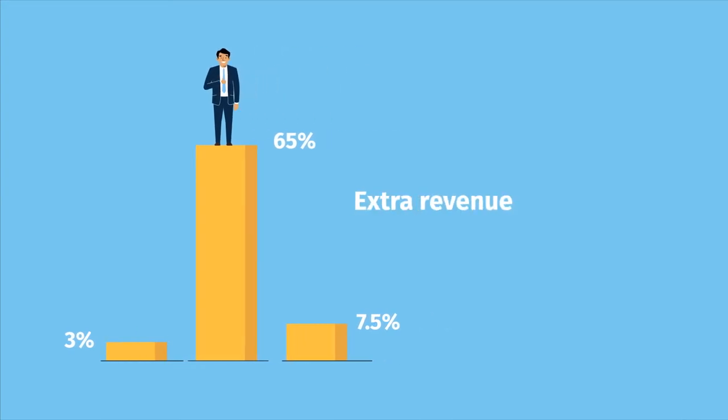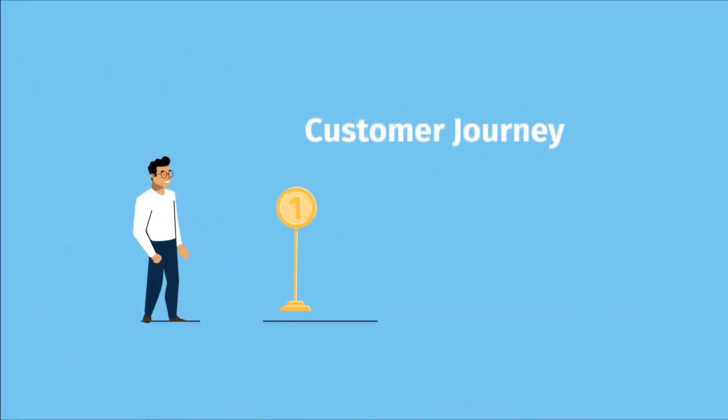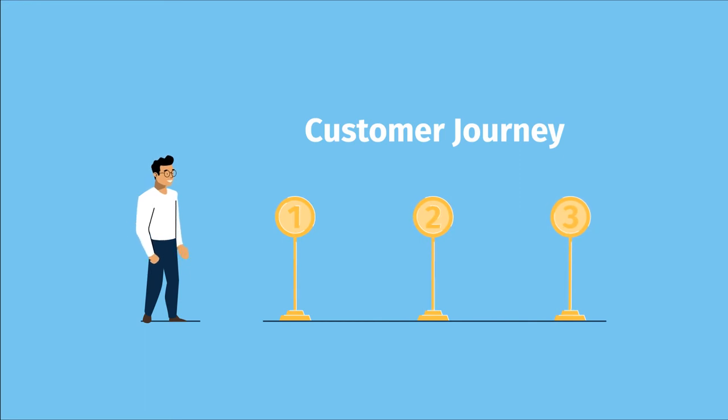It's extra revenue to you without extra work by you. Dealer Profit Services offers multiple connection points with customers and prospects.